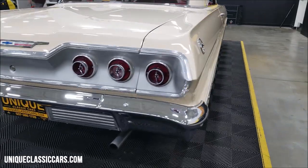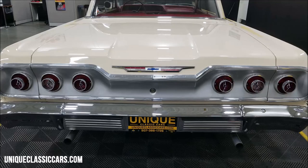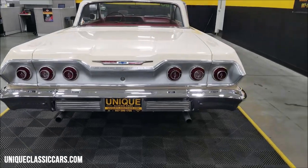We do have an automatic transmission paired up with that 283 V8 underneath the hood. Slipping around to the back to take a look at the rear bumper and tail lights — what a lot of people like about this model. Great looking car from the rear.